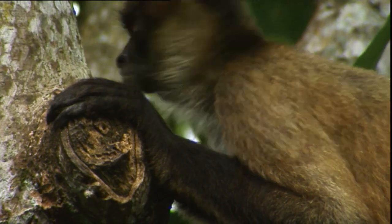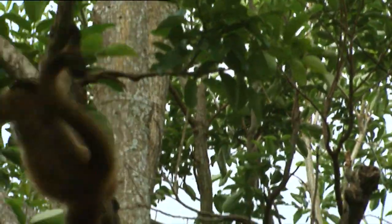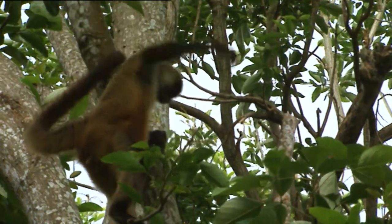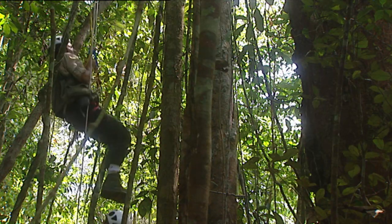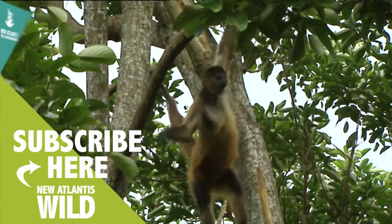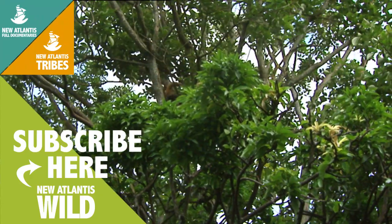Certain animals have found a good solution: a prehensile tail — another extremity that works as a harness, as a safety rope. It's a simple invention that human beings have copied really well, and has saved many lives, as well as reaching where we never dared before.